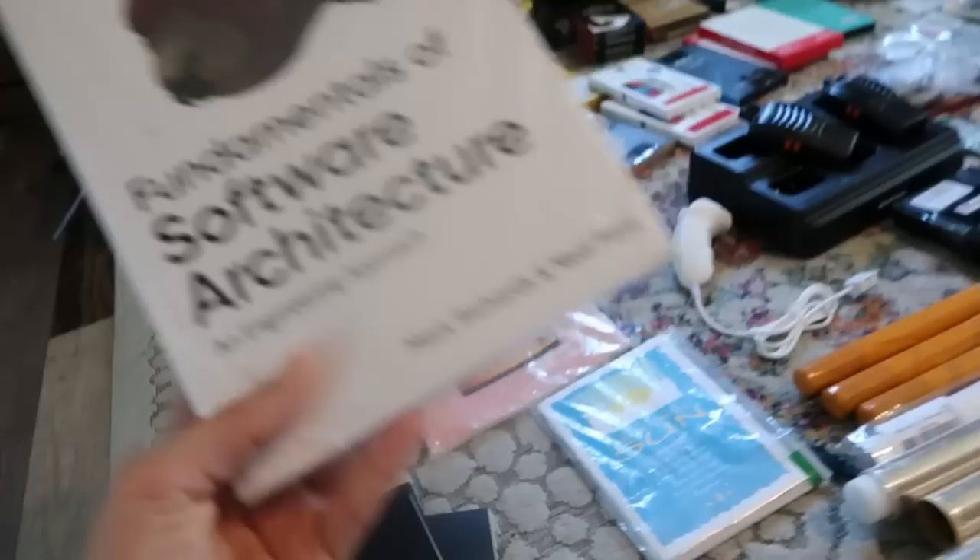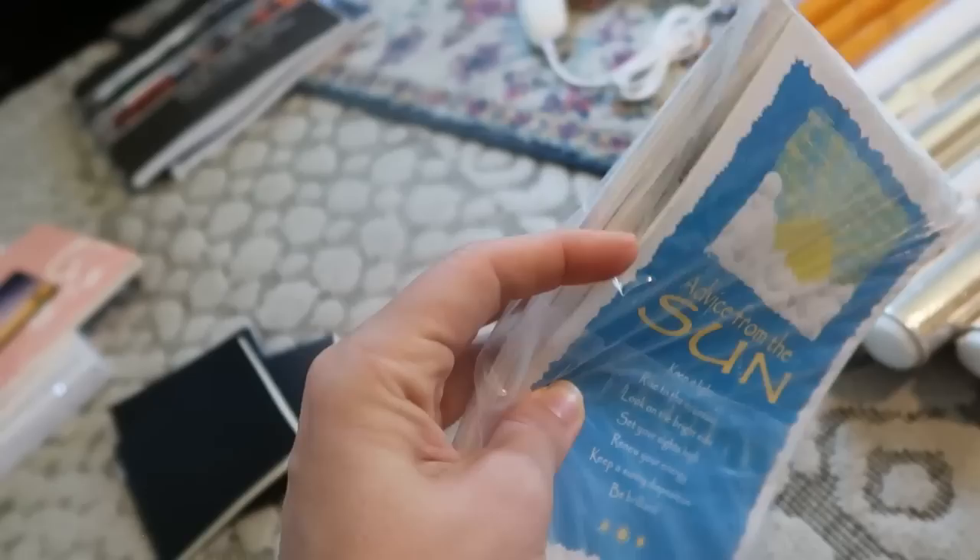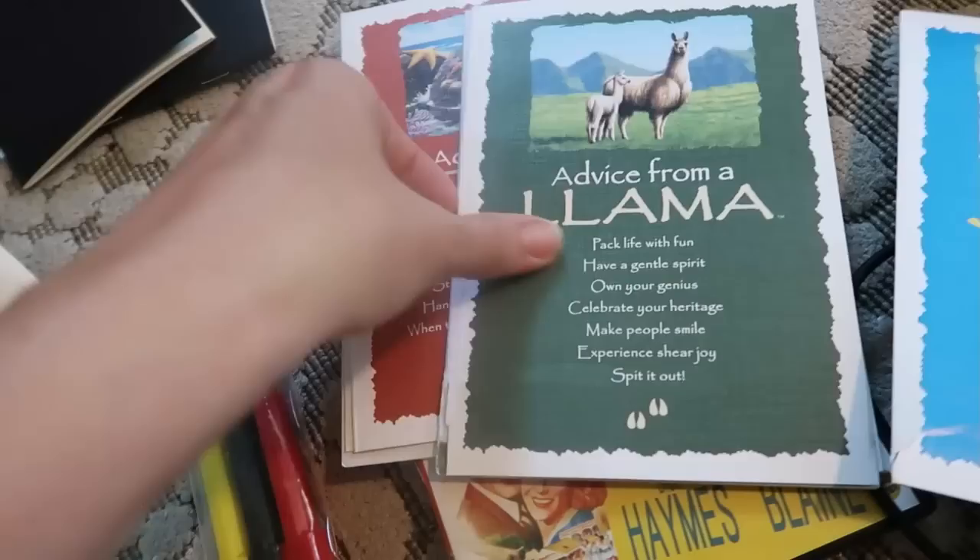I got a Fundamentals of Software Architecture book — absolutely no idea if this thing has any value, but it looks like it retailed for $70. This is called The Angels Here by Robin Hinchcliffe — a book about Los Angeles written in 1982. I'm probably not going to read this, but it will definitely be available at my whatnot. I got a pack of cards with advice from the sun, staying bright. Not all the cards are the same — there's advice from a llama, advice from a honeybee, advice from a penguin, advice from a starfish. How fun are these?